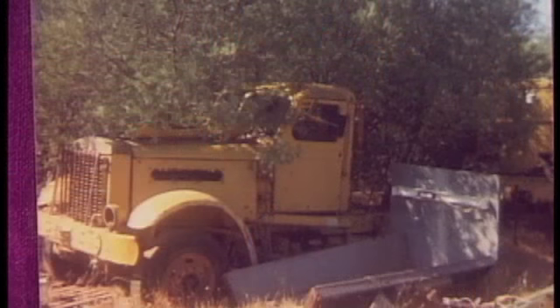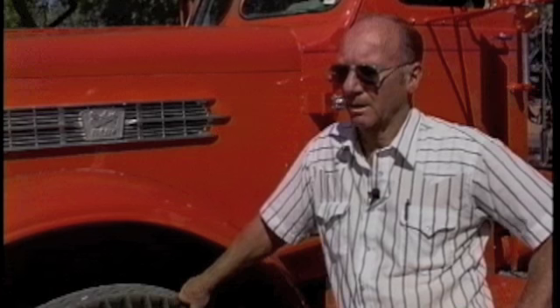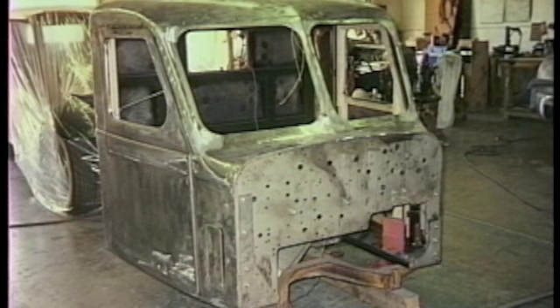This is a 1952 Sterling White that I found in Sacramento in 1988. There were two of them — one cut in half, this one all complete except in real rough shape. We made a deal on them, brought them home and started a restoration that took four years.